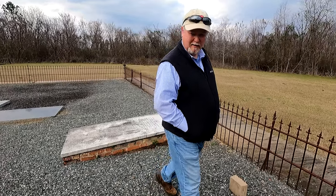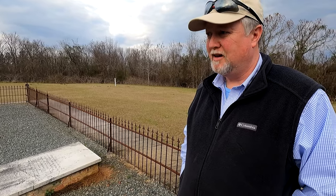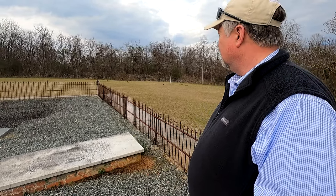I honestly had not even thought about this cemetery in years. My sister asked me the other day had I been to this one, and I said I don't know, we'll have to check into it. I had not thought of this place in forever. It's very peaceful here.